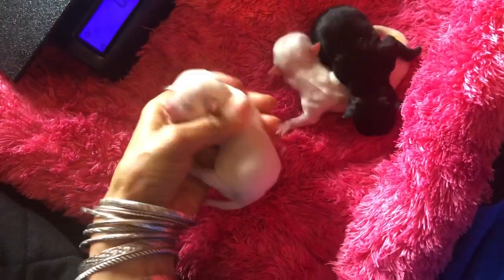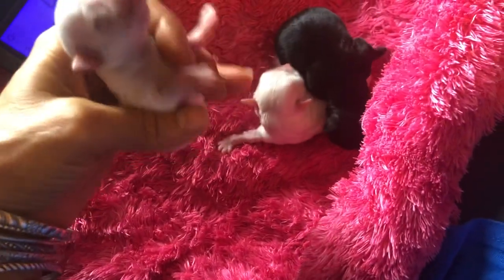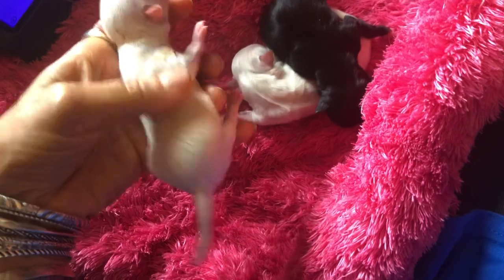Alright, and here we have a little girl and she is a cream color. She weighs 3.7.